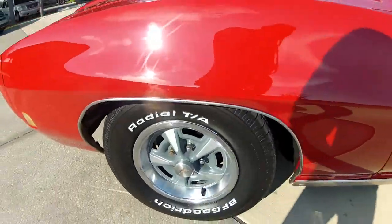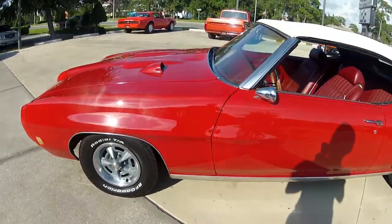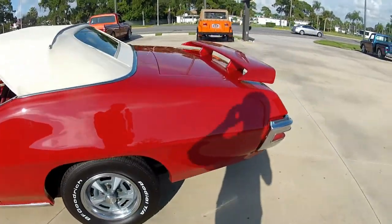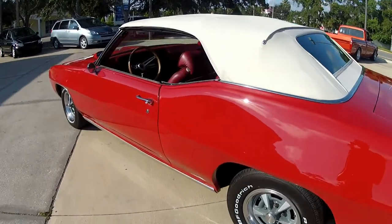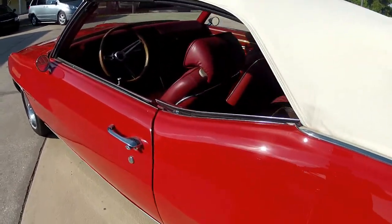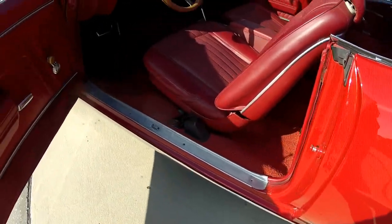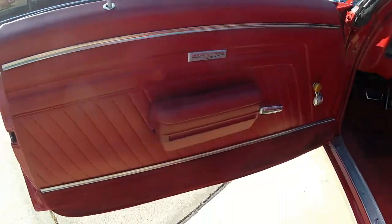This GTO does have factory power disc brakes and power steering, which makes it a very nice car to drive. It's not a completely optioned car without the AC, but it's a very, very nice car. Go ahead and get in the driver side — you can see a beautiful door panel on this side.